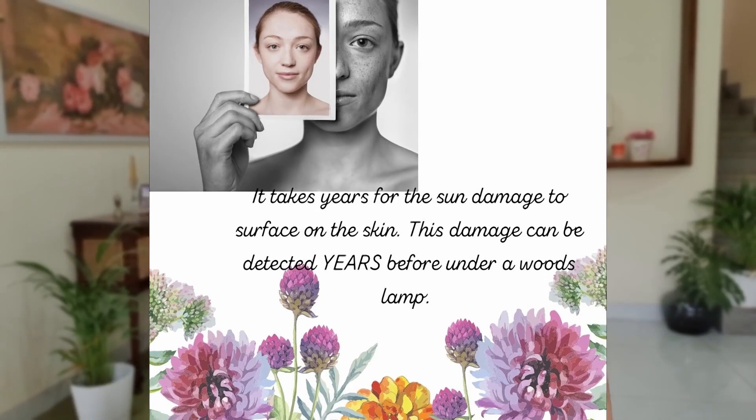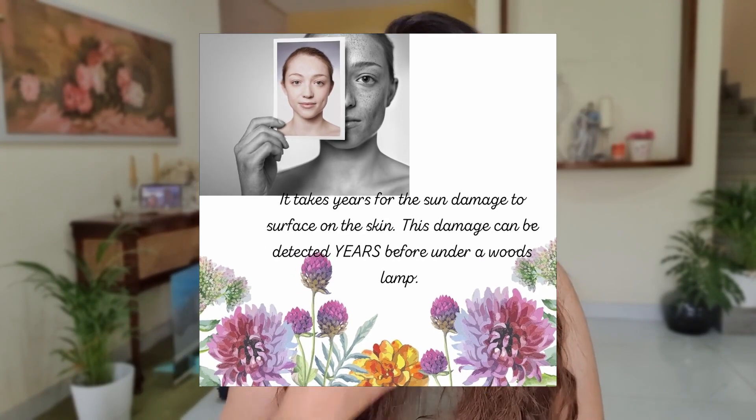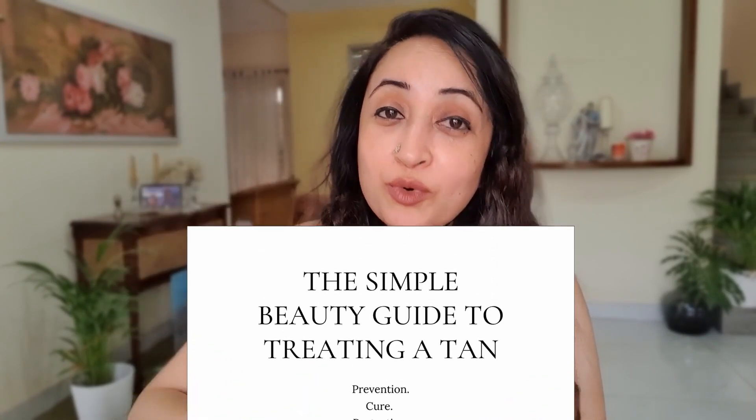We get tanning because our outer layer of the skin has got a lot of melanin in it. Melanin is basically your skin's barrier — your skin's way to protect itself from UV damage. So whenever there's a lot of UV radiation, or when you're in direct sun, that is when our skin produces more melanocytes, which produce more melanin.